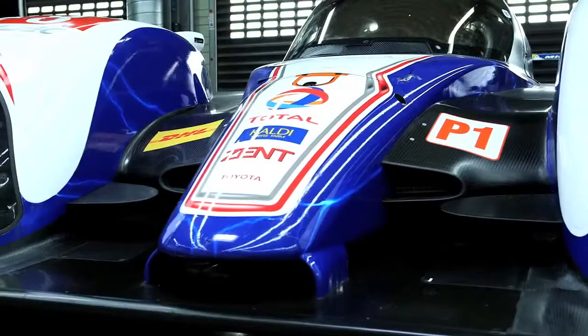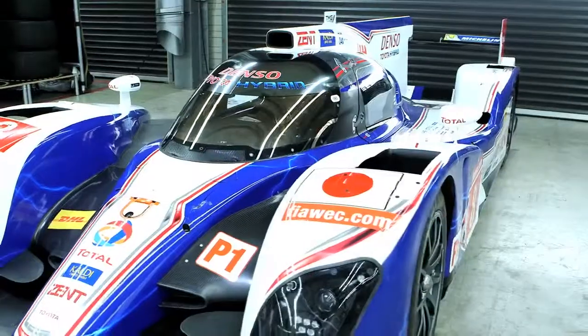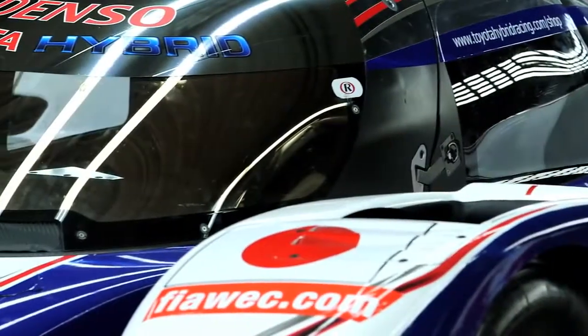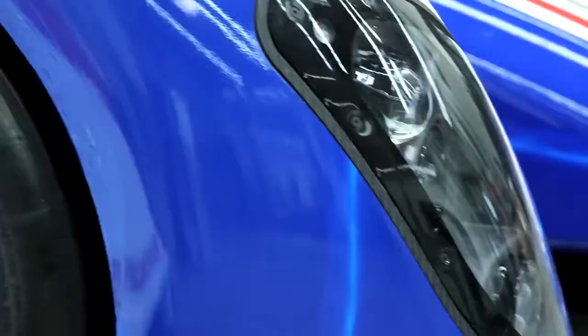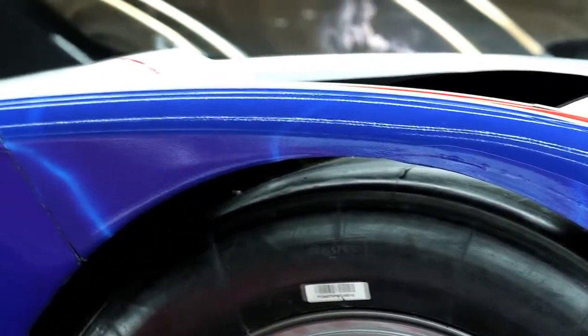For the current hybrid racing development, half of the staff came from the production department. Since becoming a project manager I've tried to make this project affect normal cars. I have been involved with this project since 2006. At that time the hybrid level was close to that of the production car.